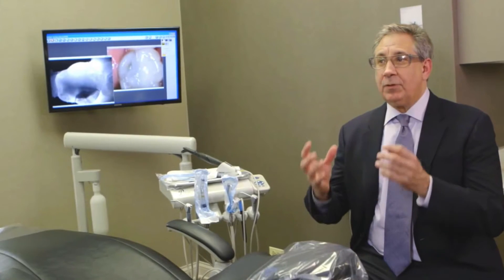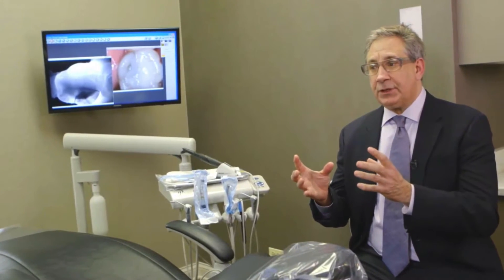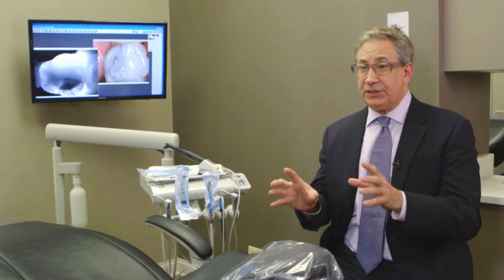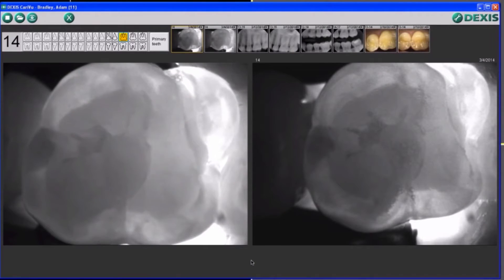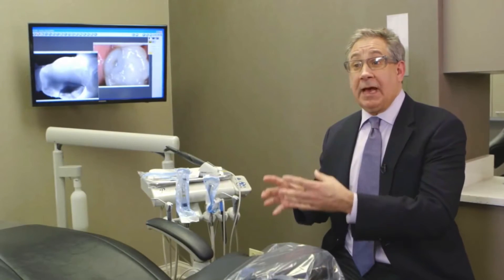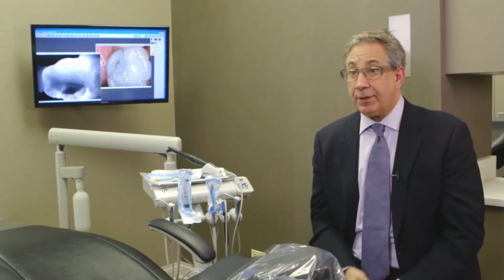It's all about predictability. When you take an x-ray you have issues seeing things occlusally, buccally, lingually, or even interproximally. Before we do every restorative procedure, we Caries View it. I can now see through the tooth and predictably know whether I'm going to encounter a surprise. It's about diagnosis, less stress, and all about predictability.